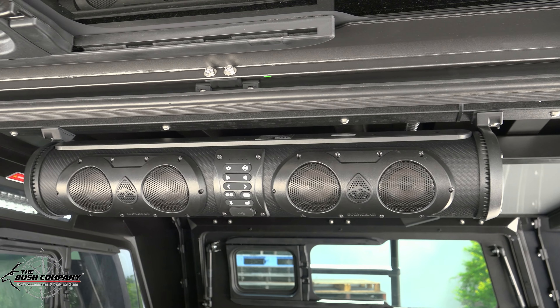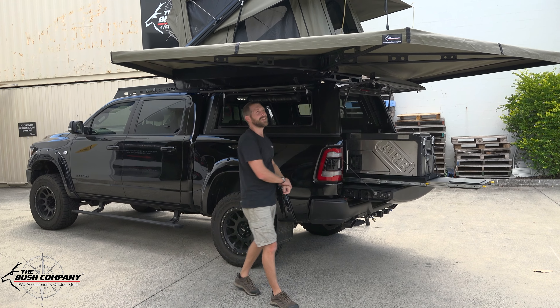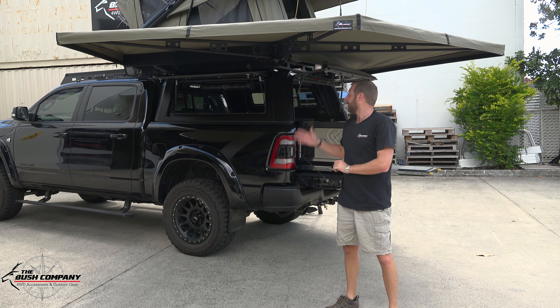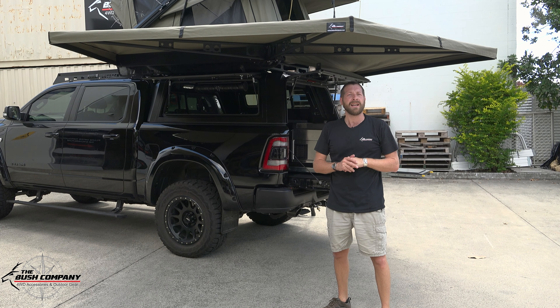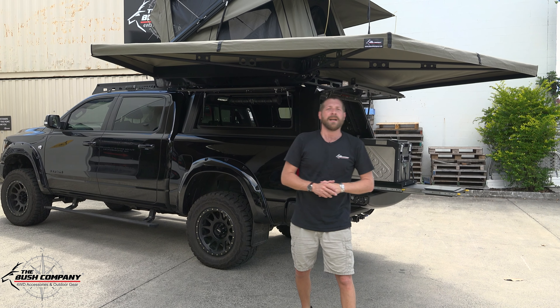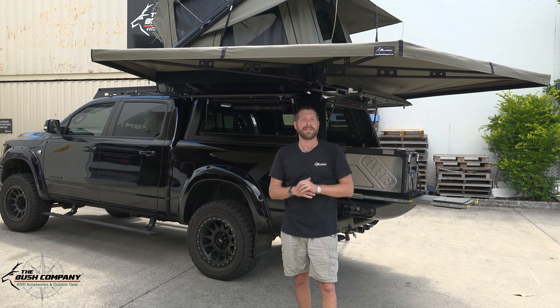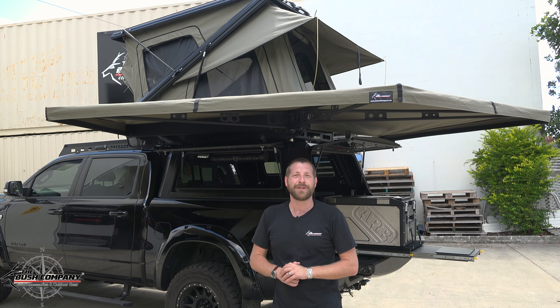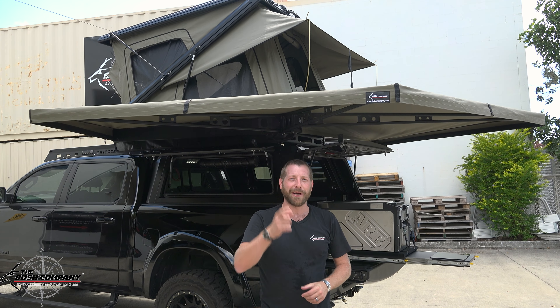The guys have also attached an extra gear speaker in there for those tunes on the beach. Thanks for watching this walkthrough of the full Rebel build — it came out an absolute stunner. Thanks again to Mike from Outback Hitters. For more information on our products — the 270 XT awning as well as the TX27 rooftop tent — go to our website at thebushcompany.com. Thanks for watching and don't forget to go bush!